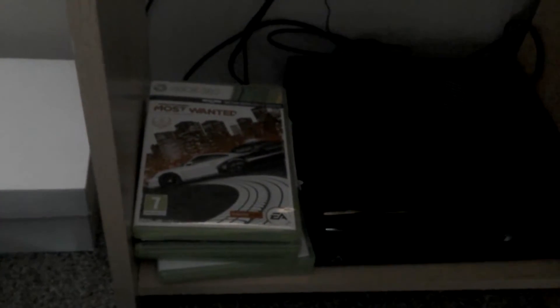We've got Minecraft, Injustice, Need for Speed, FIFA and Tomb Raiders. I got FIFA with my Xbox so it came with the game.